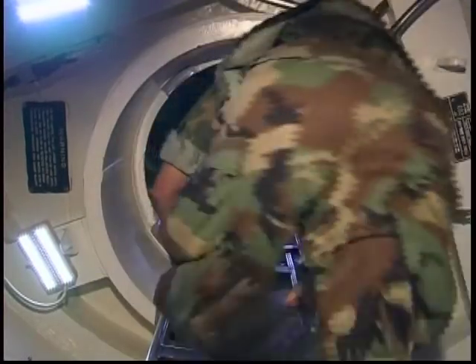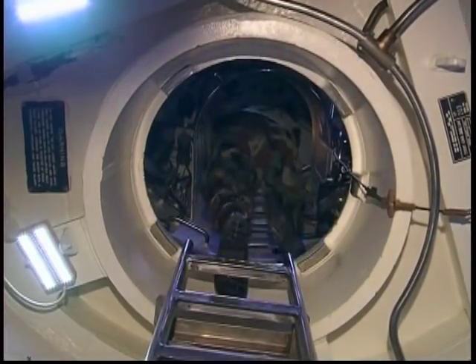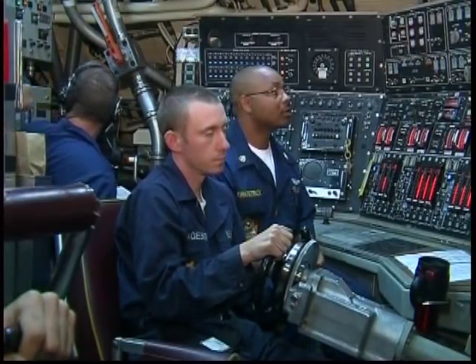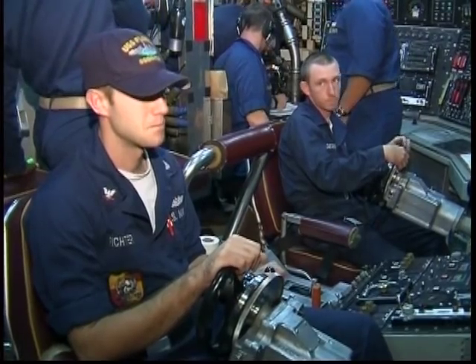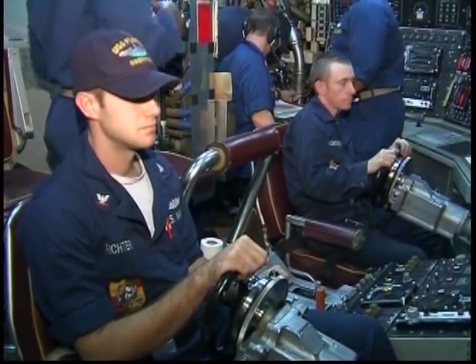The vessel measures 560 feet and has a cruising speed of 20 knots. It's also equipped with two lockout chambers that can rapidly deploy a team of up to 66 sea, air, and land special forces. Navy SEALs can be secretly dispatched to volatile regions anywhere in the world.